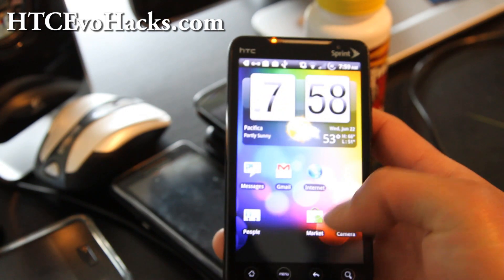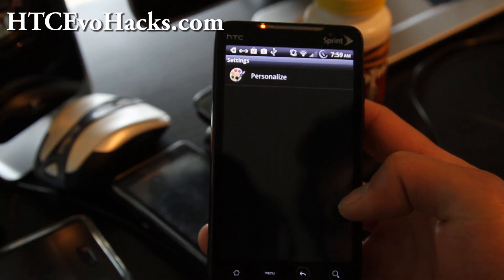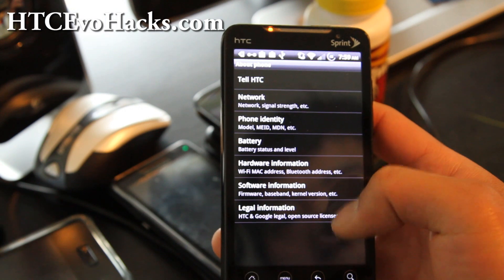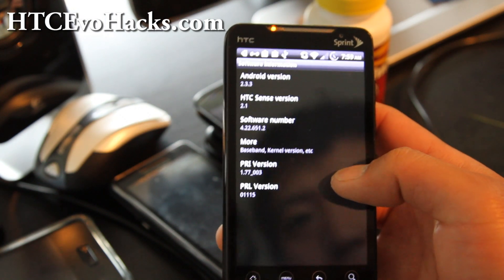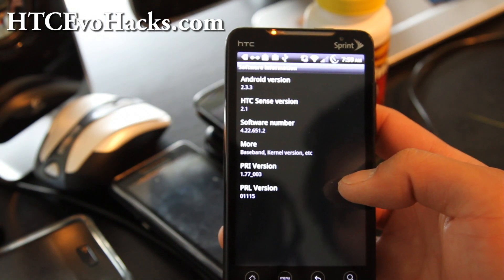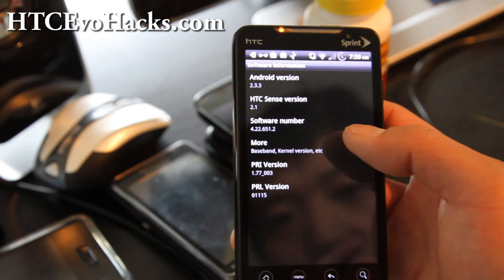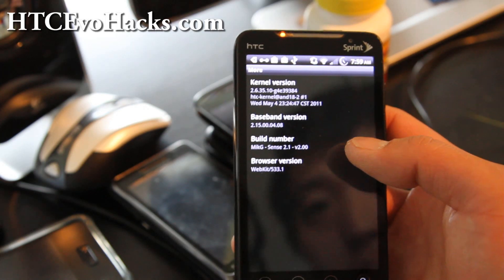Let me show you the settings. Valk phone, software information. It's Android 2.3.3. The kernel is based on the HTC kernel.